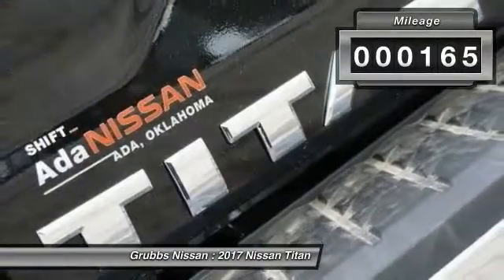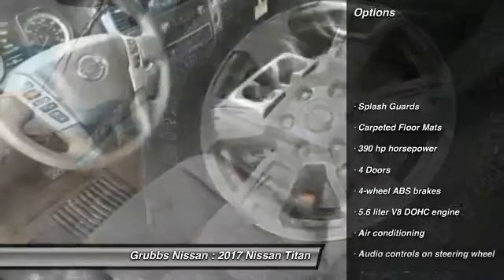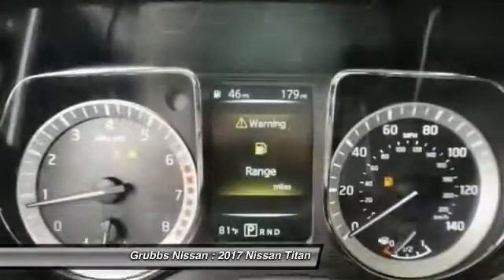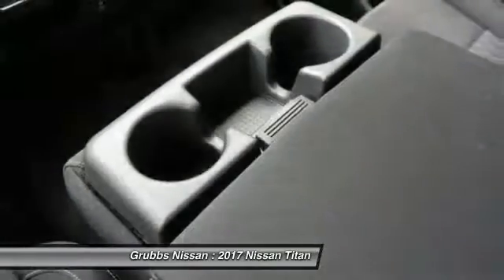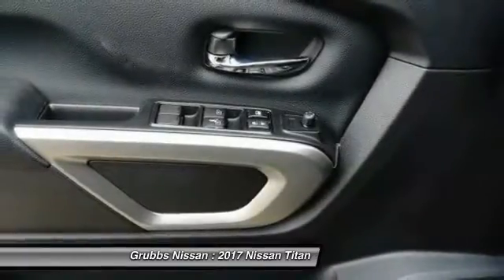This vehicle has less than 200 miles. Here are some of this vehicle's great options: stability control, traction control, Bluetooth, air conditioning, passenger airbag, automatic transmission, tilt and telescopic steering wheel, power windows, remote power door locks. This beauty will make even your house keys jealous — drive it today.